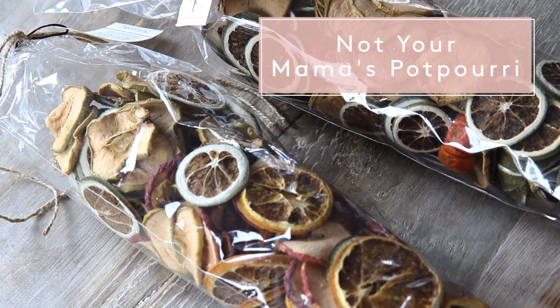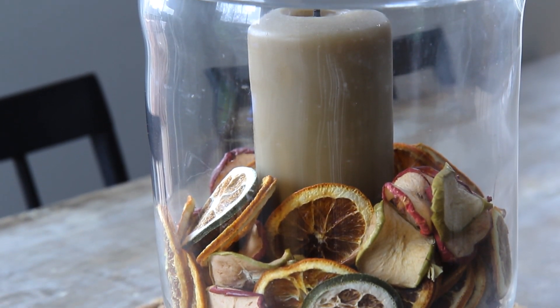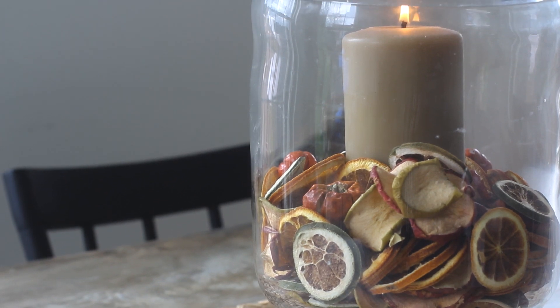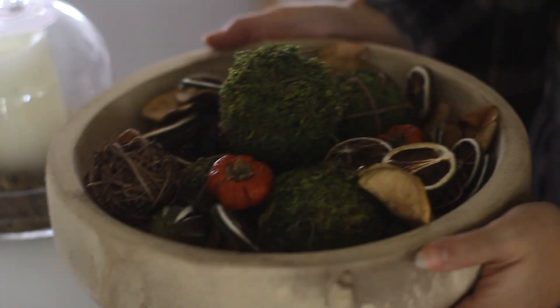This next item is something I'm sure we've all grown up with — potpourri. But this is not your mama's potpourri. This is a blend of citrus and other foliage that you can put into bowls or hurricane vases. It smells great but it's not overpowering, so when you walk by you get a gentle whiff. The other reason I like it is that it's also super decorative — you can put it in a vase with a candle or a bowl and make a little centerpiece out of it.